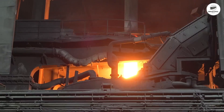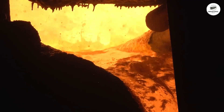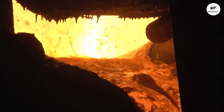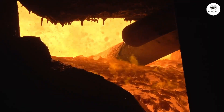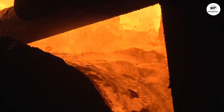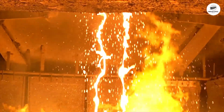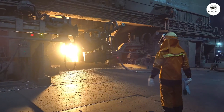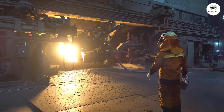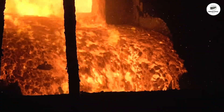The electrodes bore down through the scrap pile like hot knives through butter. As scrap melts, upper layers collapse and the electrodes continue descending. Oxy-fuel burners in the furnace walls, each producing 10 to 20 million BTU per hour, supplement the electrical heating. In 45 to 90 minutes, solid scrap becomes liquid steel at 1,600 degrees Celsius.